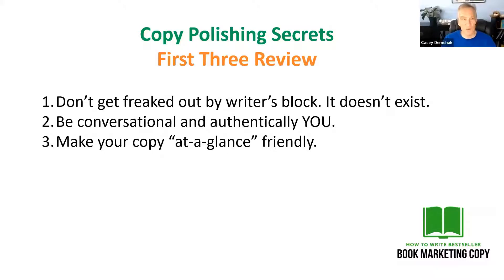Last week I started a little series where I want to give you my top copy revision tips. I gave you three last week, which I'm going to review quickly this week, but I also want to give you three new ones. So let's jump right into it — I'm going to share my screen here. Just to review: my top copy polishing secrets — the first three were: don't get freaked out by writer's block, it doesn't exist; be conversational and authentic; and make your copy at-a-glance friendly. Now let's get into some new stuff for this week.